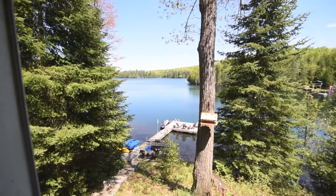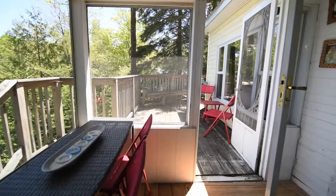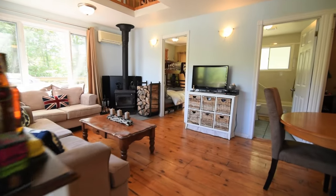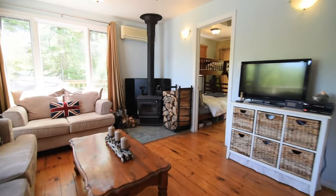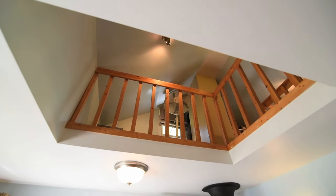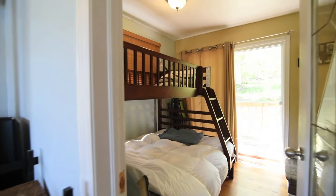What a view. And wait, there's more. There's a little Juliette balcony off the second bedroom there. Come on up.